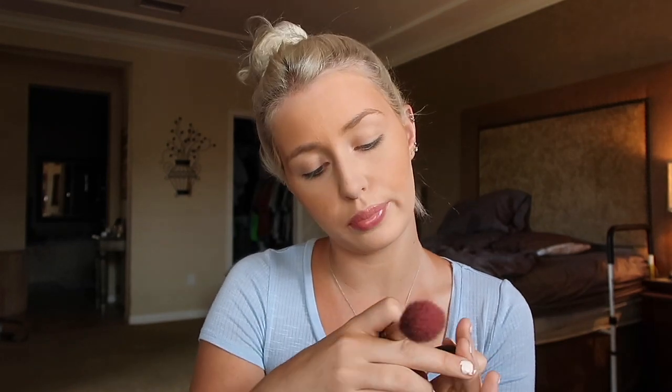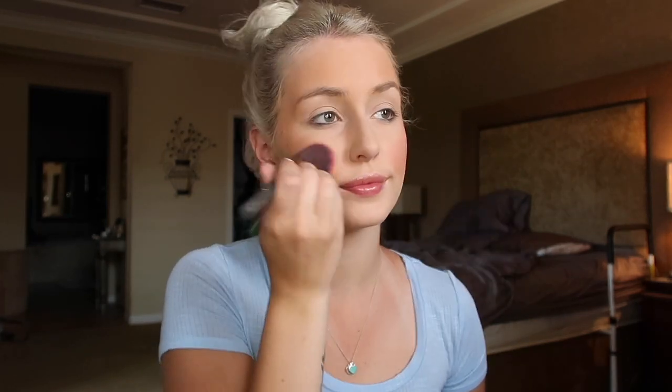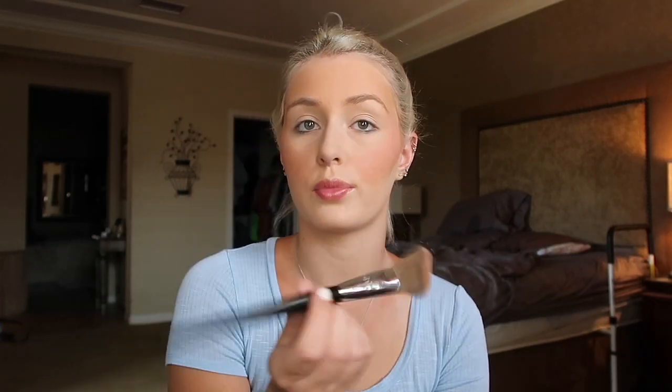Now I'm taking some blush — it's the NARS blush in the shade Angelica. I'm not sure if this is still available, I got this a while ago. And then I'm just putting it on my cheekbones to give me more pigment and give it a peachy look. And I go over with the brush and just kind of blend everything.